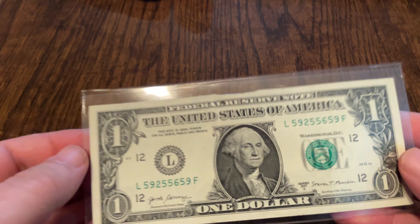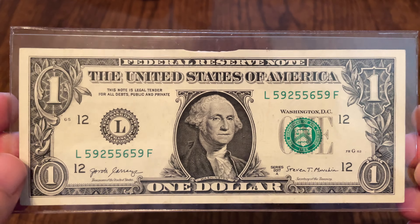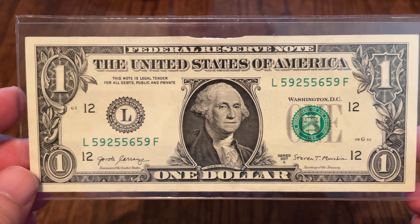Hey everyone, welcome to another top 10 list. I found the most valuable note you could ever come across, and this week's top 10 list is the top 10 reasons why it is so valuable. I'm really excited about this. Here is the note — I found this in circulation and put it in a holder right away so there's no further damage. So let's talk about it.